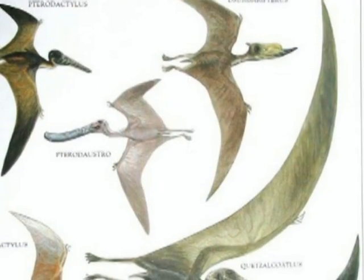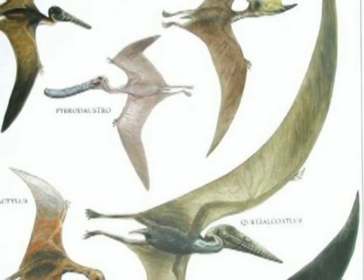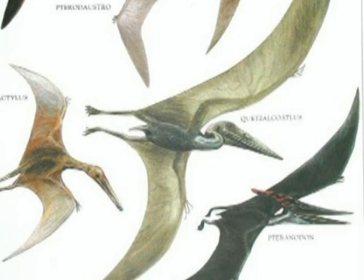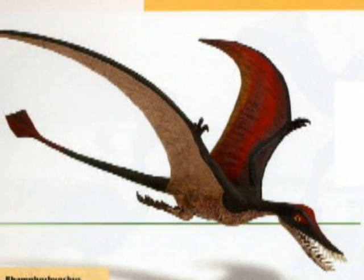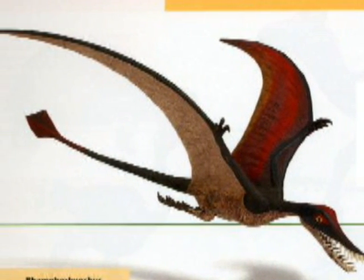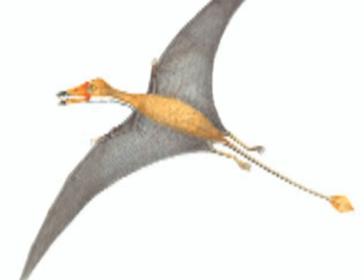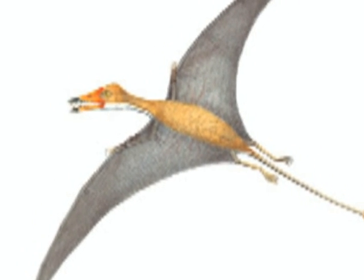As pterosaurs evolved, their bodies became more and better adapted for a flying lifestyle. The pterosaurs of the suborder Rhamphorhynchoidea, the early pterosaurs of the Triassic period, had flight surfaces that extended from the forelimbs to the hindlimbs, long bony tails, lots of teeth, and small head crests — all qualities that would have reduced agility while flying.